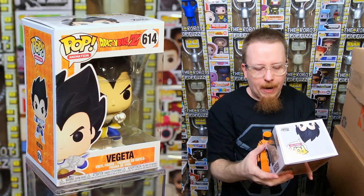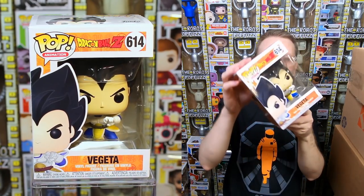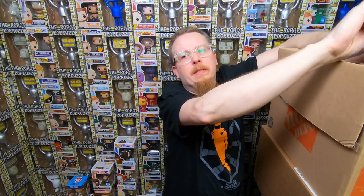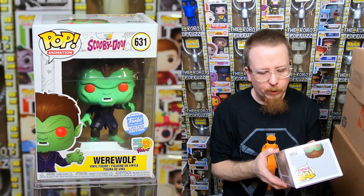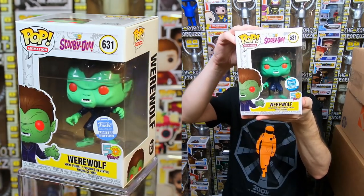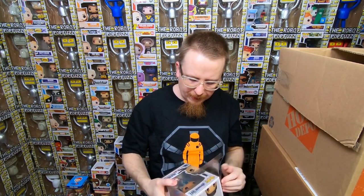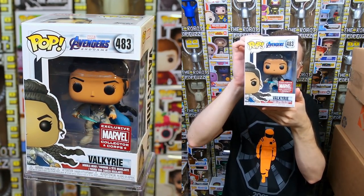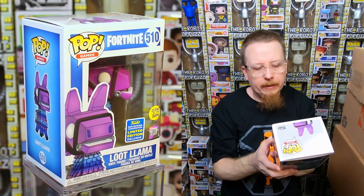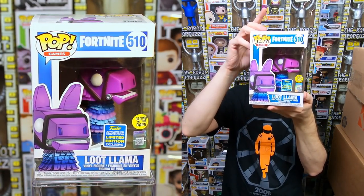We have the common Vegeta from 2019 — I have that one, so it'll be for sale. We have the Funko Shop exclusive Werewolf from Scooby-Doo — I really wanted this and missed out on it, so this one's going to my collection! Also the Marvel Collector Corps Valkyrie from Avengers Endgame — I believe I have that one already, so it's a duplicate. And the 2019 SDCC exclusive Loot Llama from Fortnite — I have that one too, so it'll be for sale.